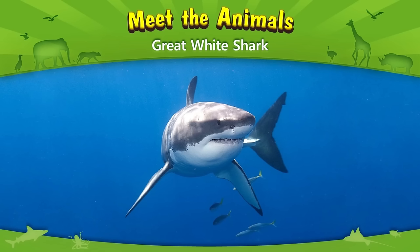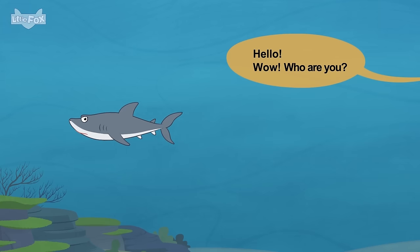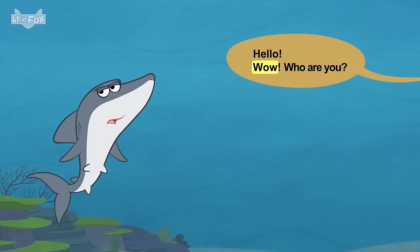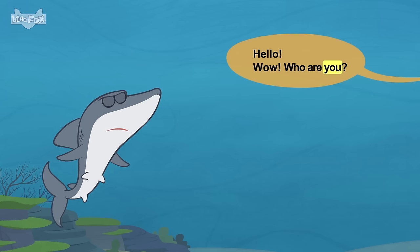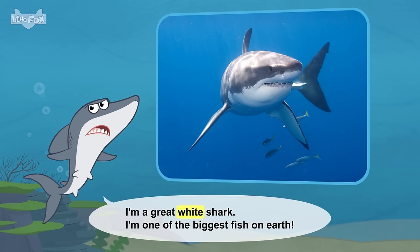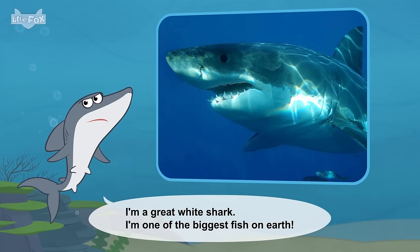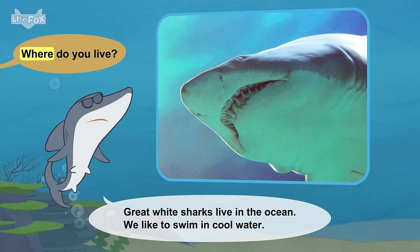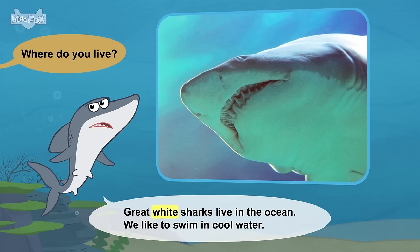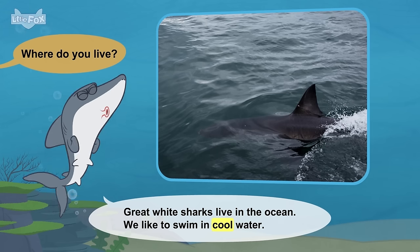Meet the animals. Great white shark. Hello. Wow! Who are you? I'm a great white shark. I'm one of the biggest fish on Earth. Where do you live? Great white sharks live in the ocean. We like to swim in cool water.